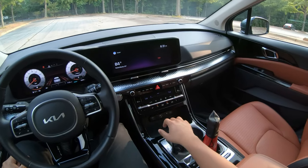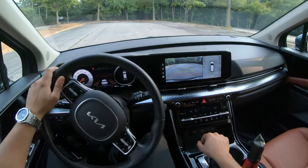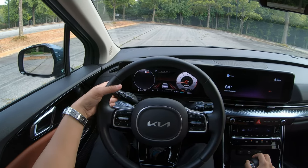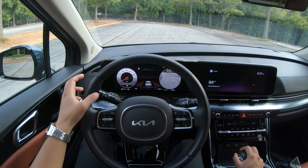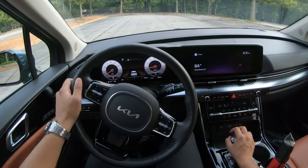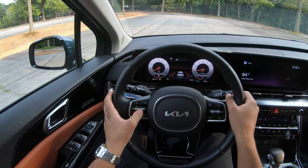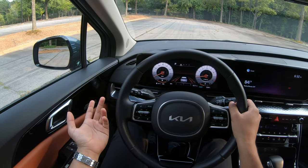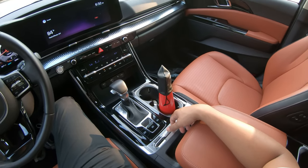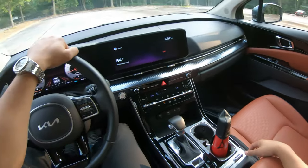The extra features on the SX Prestige trim include surround-view 360 cameras, clear and legible backup cameras with guidelines, and a camera display that activates when you signal to help cover your blind spots. You also get memory seats, automatic headlights, and a leather-wrapped steering wheel. One quirk: the steering wheel track-selection buttons are reversed — down is next track, up is previous, which feels backwards but it is what it is. You also get heated and cooled seats for both front seats and the rear captain's chairs, plus a heated steering wheel.